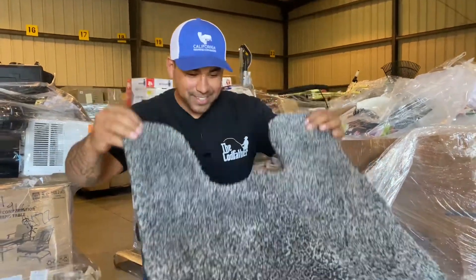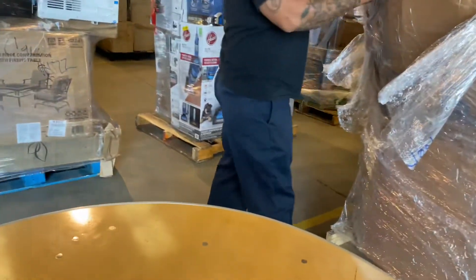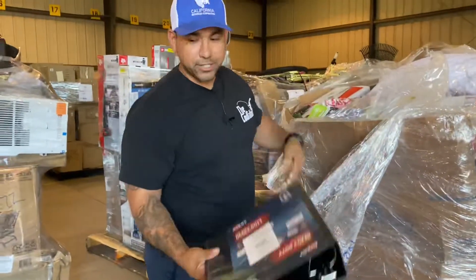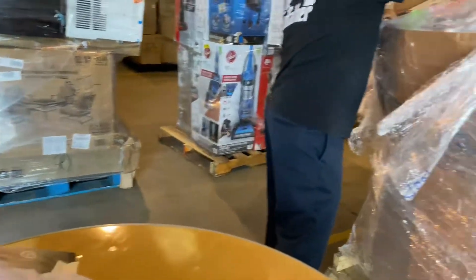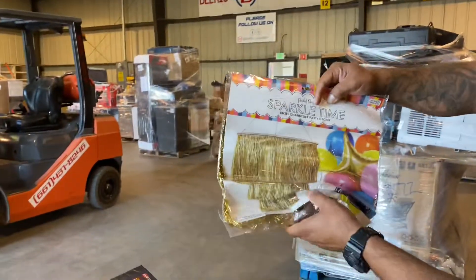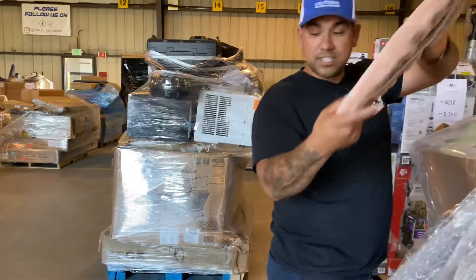Yeah, this is going to be a long video. Bath mat — oh look at that, it's a set: toilet cover and floor mat. Some kid books, some coloring books, a binder, pillow. Oh, what is that? Costumes! What is that, just tassels? No — a little decorative thing, got some damage. Party decor, clothes, another toilet seat cover.